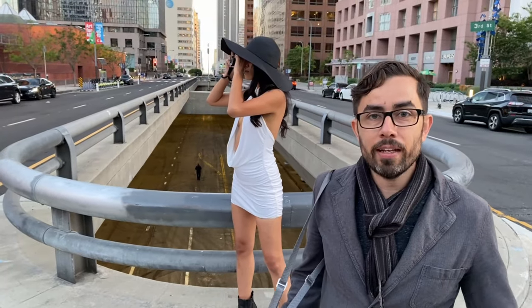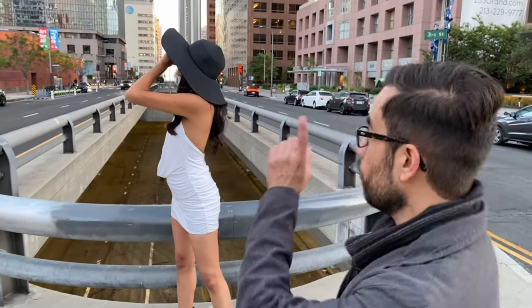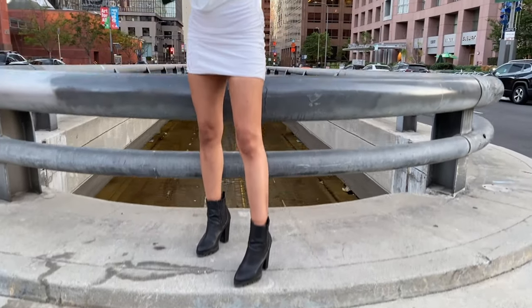This is Upper Grand. This is one of my favorite spots to do portraits because you have this long view of the street and the skyscrapers in the background.